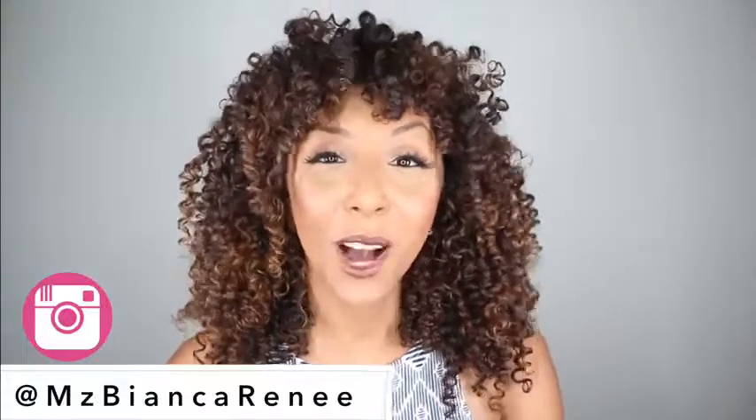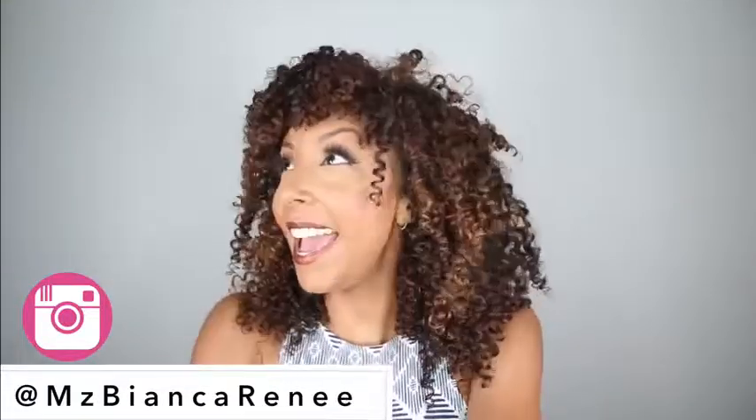Hey, girlfriends, I'm Bianca Renee, and you're watching Bianca Renee Today. And today I am so excited to introduce these new products to you — Genadore Beauty. These products right here, you're gonna need in your life. I know, I'm sorry, you hate watching my videos because I just keep finding gold, and then you're gonna wanna buy it. All my product junkies are already shaking, but you need these. Let me explain.